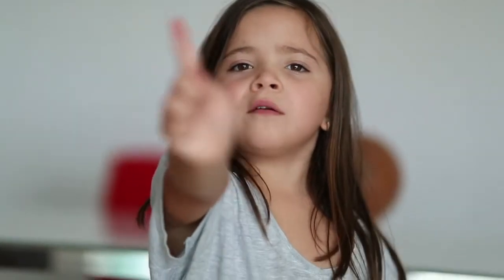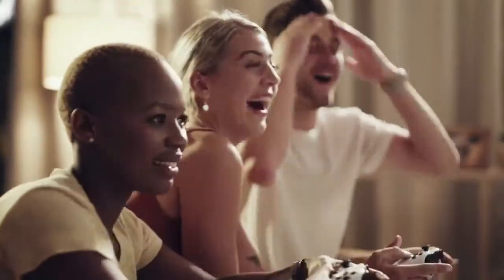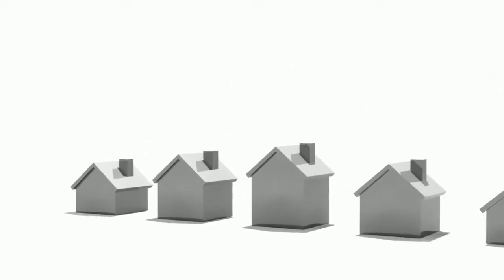Because the bids are sealed, the estate agent is not allowed to disclose what other buyers have bid to each other, giving all buyers involved a fair chance to secure the property. So even if you ask the agent what the other offers were, they are unlikely to disclose this information. The best advice I can give to buyers entering into a best and final offer scenario is to offer the largest amount that you think is fair for the property and that you would be willing to pay.